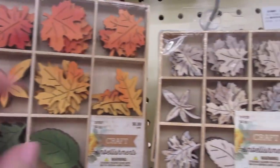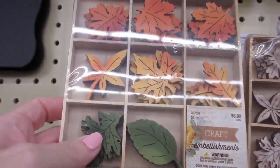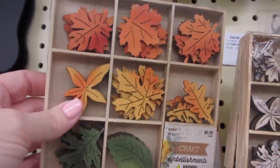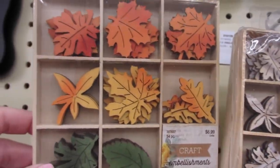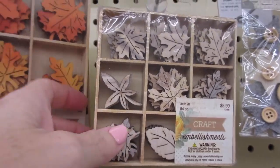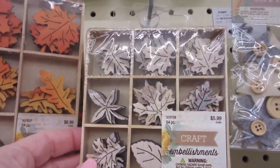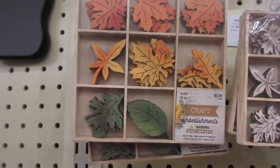I just found in the crafting department, where the wood stuff is, little wooden leaves — some plain and some decorated. I thought you could take a mason jar, wrap it with some burlap, secure some of these leaves on it, and use it as a centerpiece or just decor — you could put a candle in it. These are $6.99 and these are $5.99, so I'd obviously use a coupon, but that's another idea using something not even from the fall section.